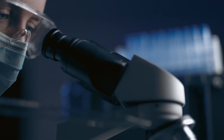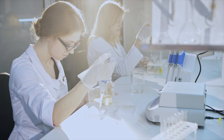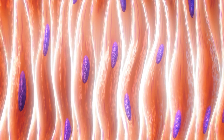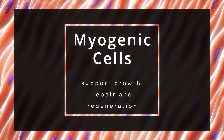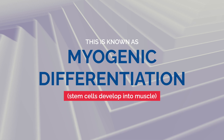Through scientific and advanced techniques in the lab, these MSCs can be guided or programmed to become specific cell lines such as myogenic cells — cells specifically designed to support the growth, repair, and regeneration of muscle tissue. This process is known as myogenic differentiation.